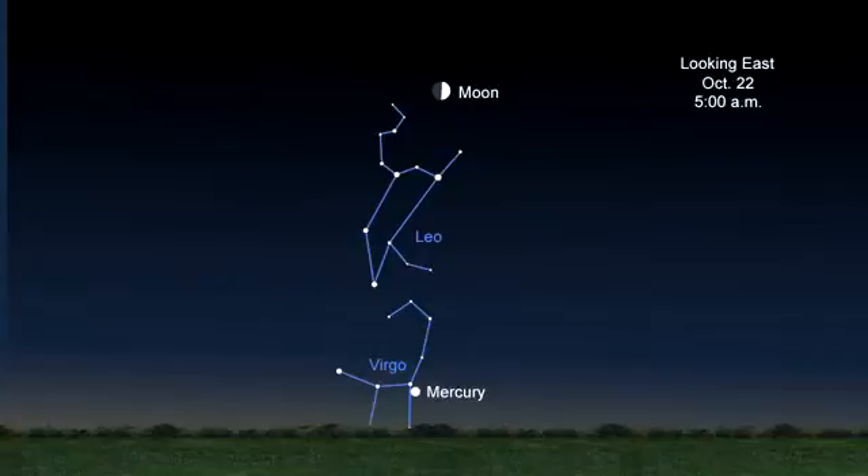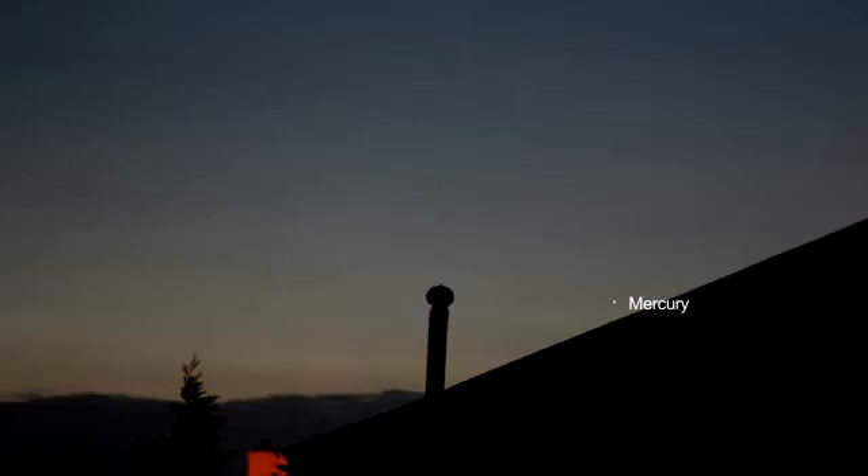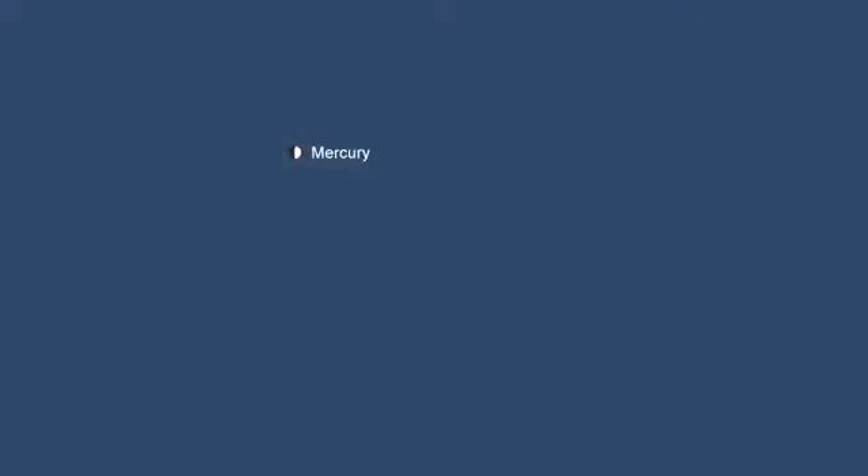Look in the eastern sky 30 minutes before the sun rises from the 16th of the month on. Mercury can be seen about 20 degrees above the horizon, and it will be easier to see towards the end of the month. With the unaided eye, Mercury looks like a star, and through a telescope it will look like a tiny version of the first quarter moon on the 16th, and like a tiny waxing gibbous moon on the 22nd.